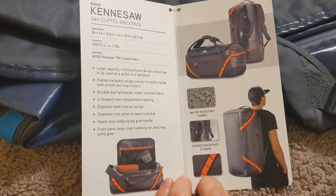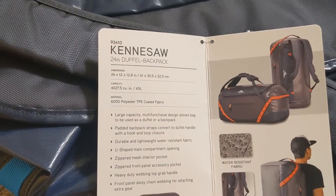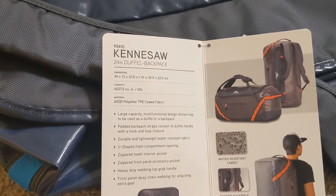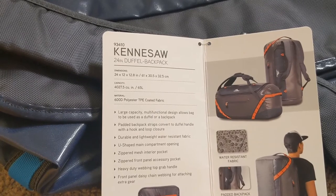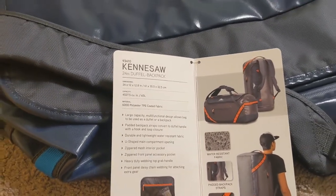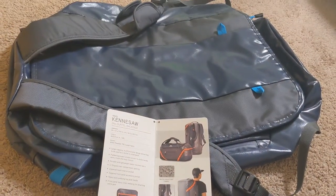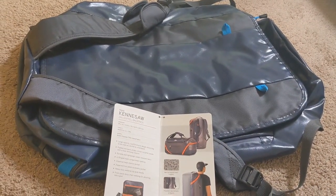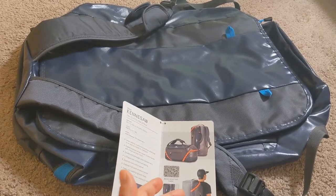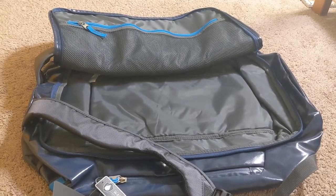It's perfect. It is 24 by 12 and almost 13 inches, so it is very spacious. As you can see, you can fit 65 liters in it, but at the same time it is not big enough to be considered full-size luggage, so you can take it on board a plane as a carry-on and you don't have to pay baggage fees. Isn't it fantastic?